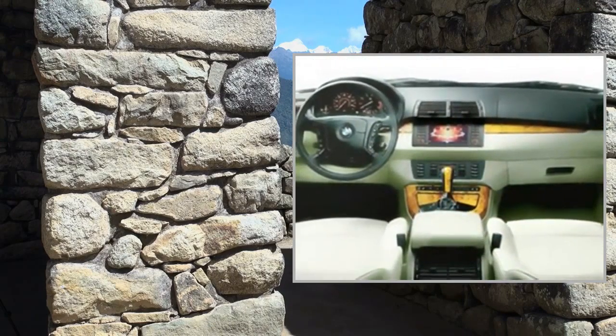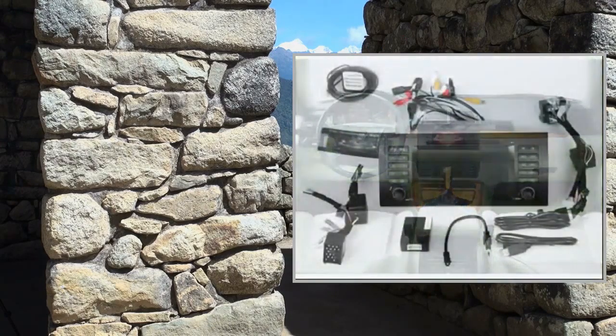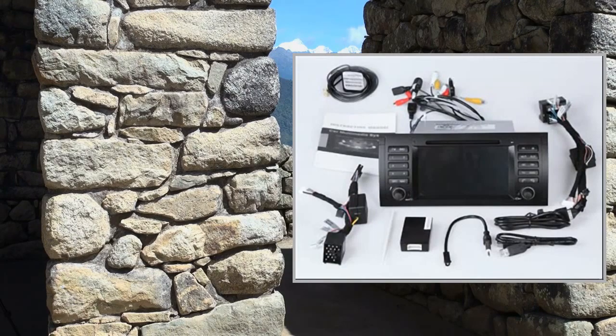4 x 45W Maximum output power. Signal-to-Noise ratio: 55dB. Distortion: 0.001%.